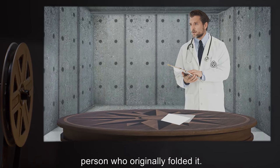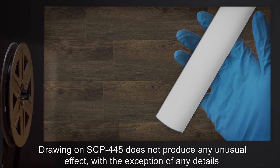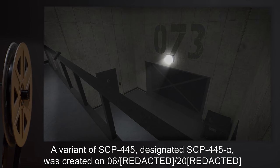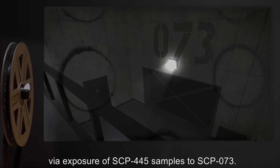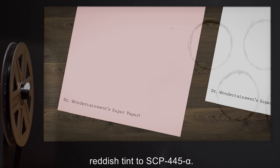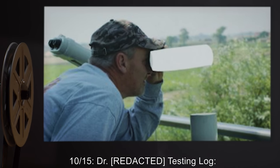While in its folded state, SCP-445 can only be unfolded into its original state by the person who originally folded it. SCP-445 can also be rolled, and it will stick to itself if slight pressure is applied. Drawing on SCP-445 does not produce any unusual effect, with the exception of any details illustrated for folded or rolled objects. A variant of SCP-445, designated SCP-445 alpha, was created on 6/2/2000 via exposure of SCP-445 samples to SCP-073. Physically, SCP-445 alpha is almost identical to SCP-445, the only difference being a slight reddish tint.